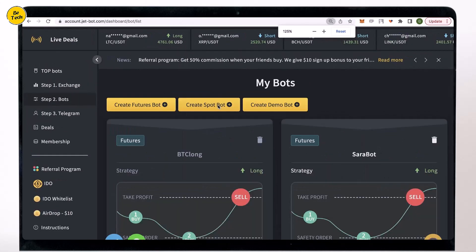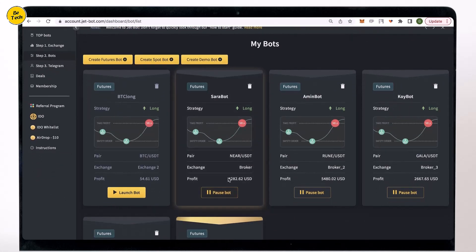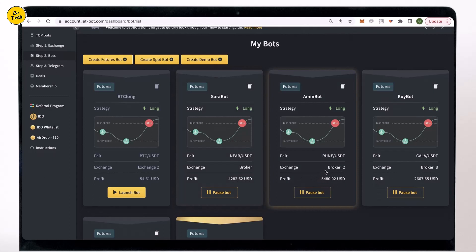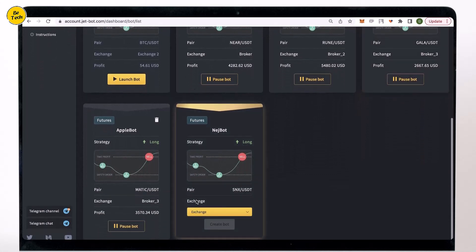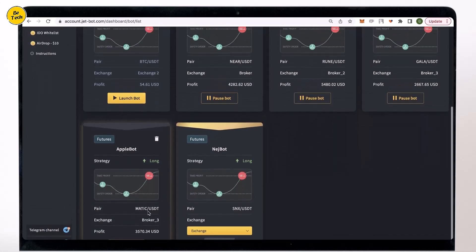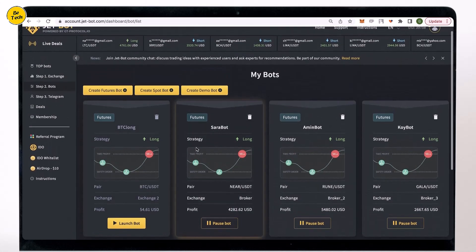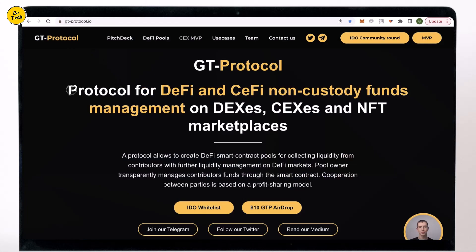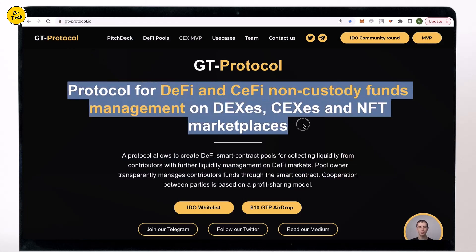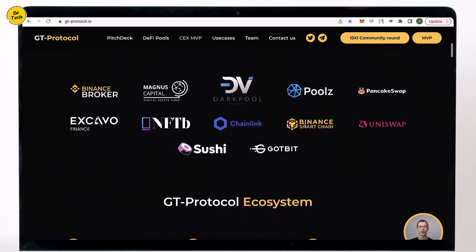JetPort is a copy trading platform which means it allows you to copy deals of successful traders in a fully automated way. JetPort is built on GT protocol technology. GT protocol is an amazing technology which revolutionized the crypto financial industry and allows investors and professional asset managers to cooperate with each other on a transparent, secure and trust-free model. Many top cryptocurrency VC funds invested in GT protocol. I will tell you more about GT protocol and how to earn 100x to 1000x with it at the end of the video.